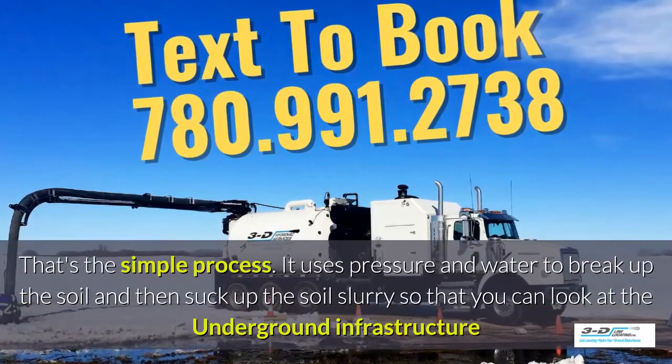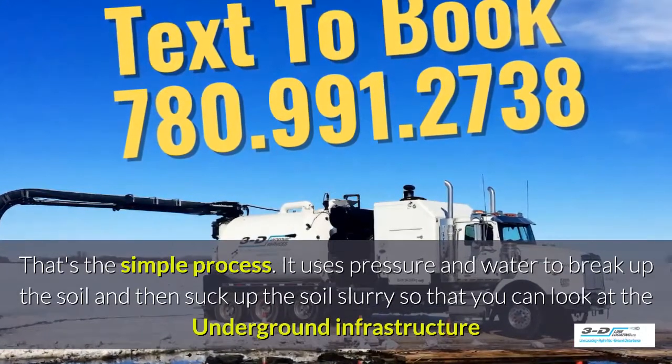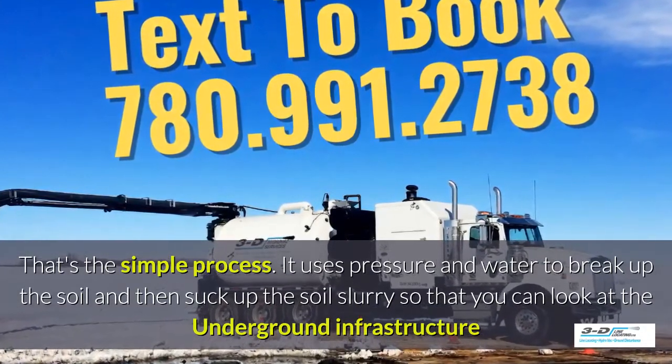It uses pressure and water to break up the soil and then suck up the soil slurry so that you can take a good look at the underground infrastructure.